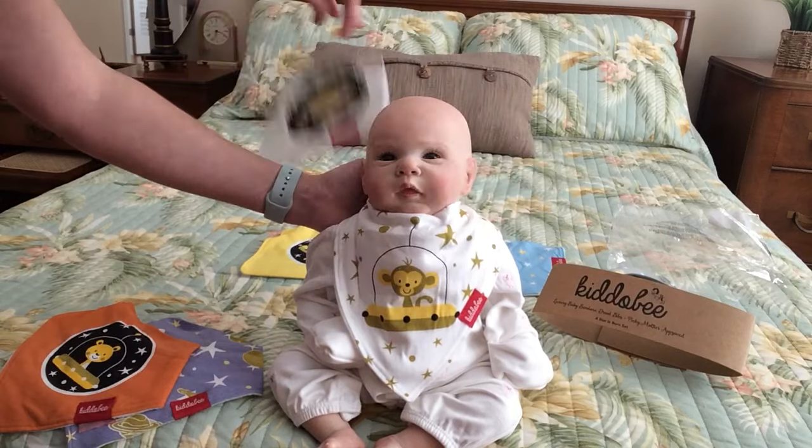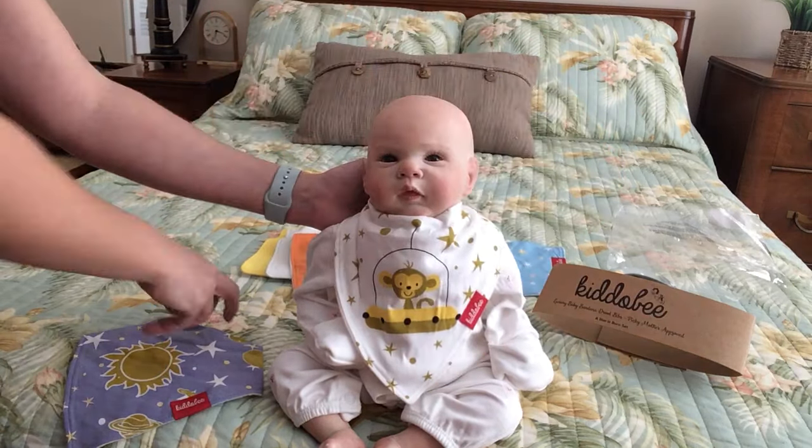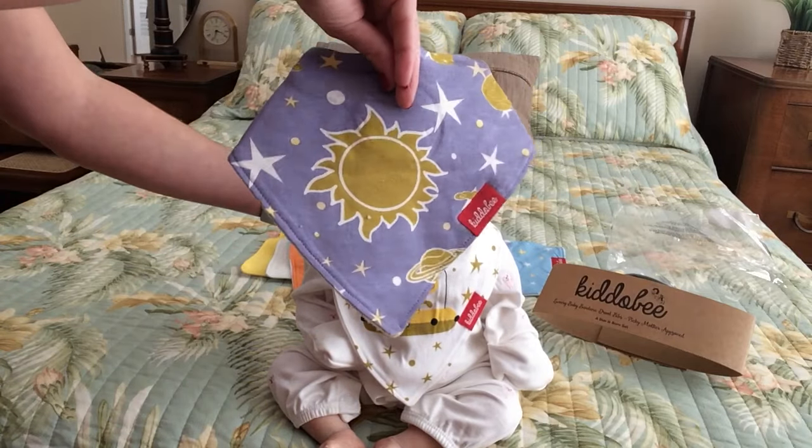Here's the planets. And then another one that's one of my favorites is this gorgeous sun. And you get all these for one low price.